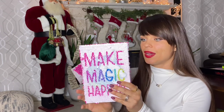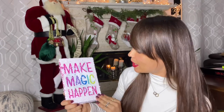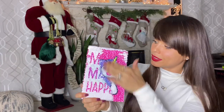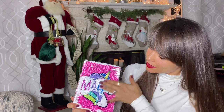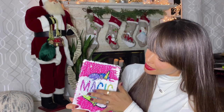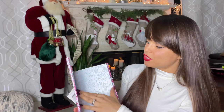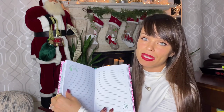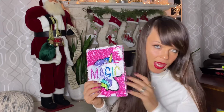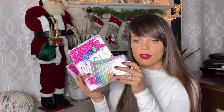I also got her this sequin notebook — 'Make Magic Happen' — and you can flip the sequins to make a unicorn and do magic designs. It's a really cute lined notebook. I know she'll love it and use it because we already had one and it was a big hit, so these two items work as a set together.